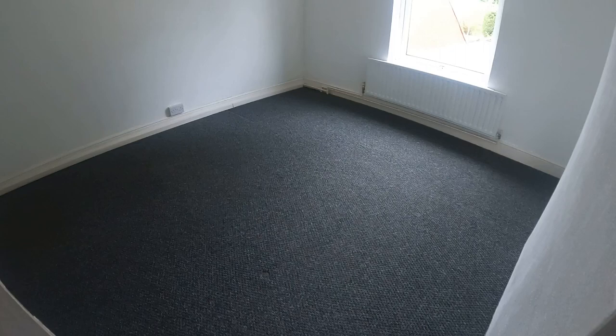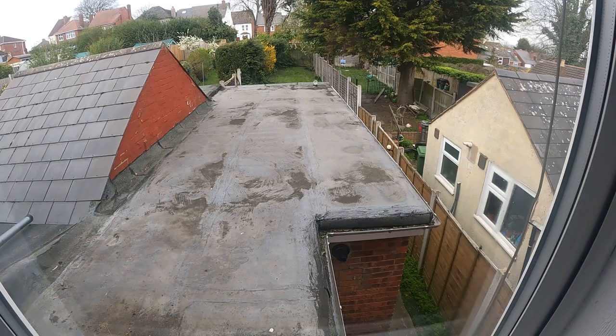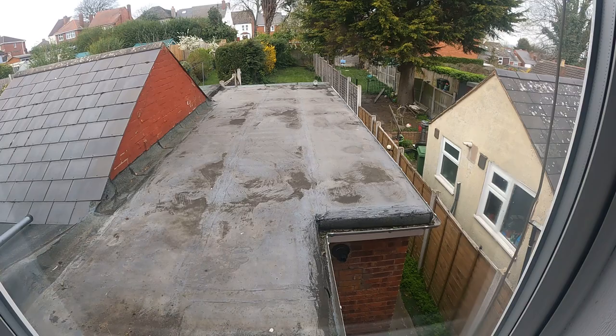Let's cross into the second bedroom. Another nice big room with another nice big window. I'll give you a quick view of the garden from here — you've got quite a large extension there on the back, and behind it is quite a long garden, as you can see. Nice for sitting out in the summer.